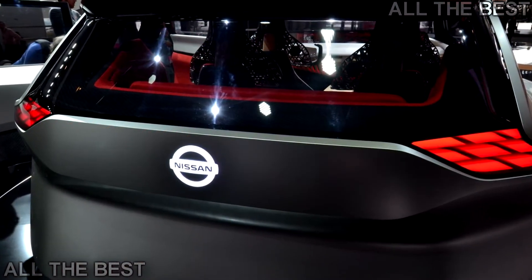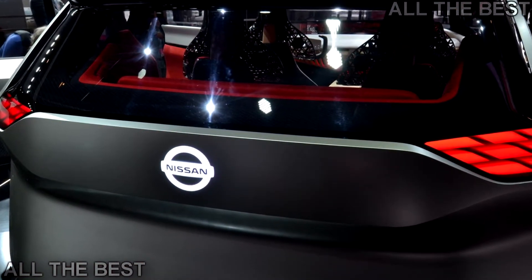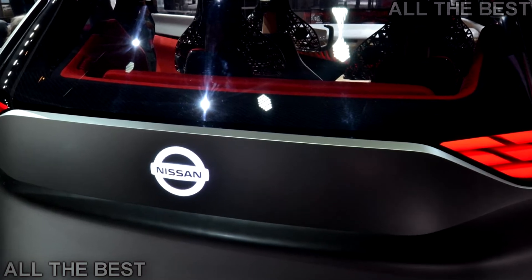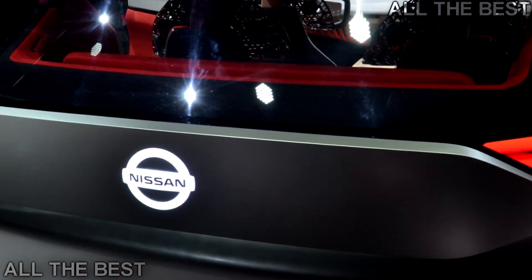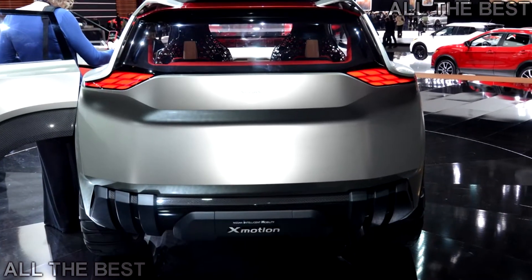The wheels are especially unique and carry a post-apocalyptic look to them. Overall, the Smotion concept looks like an answer to the Toyota FTAC concept that debuted at the LA Auto Show.